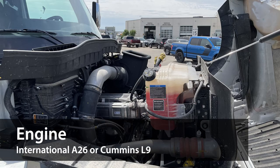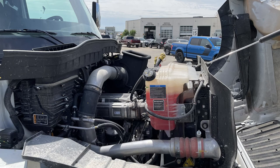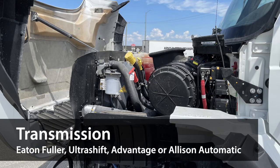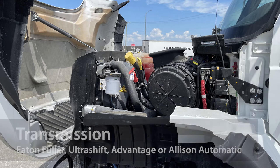The HV series is available with the International A26 diesel engine or the Cummins L9 engine, which produces up to 475 horsepower and 1,700 pounds per foot of torque. It comes with either an Eaton Fuller, Eaton Ultrashift, Eaton Fuller Advantage, or Allison Automatic Transmission.